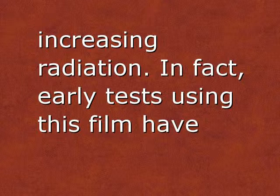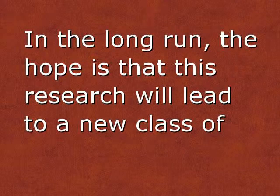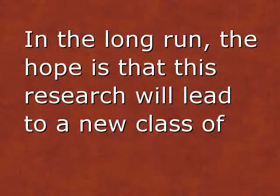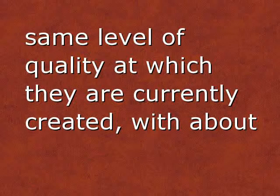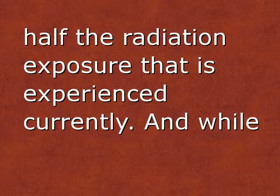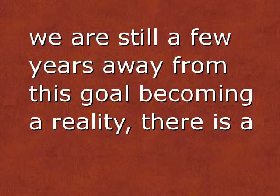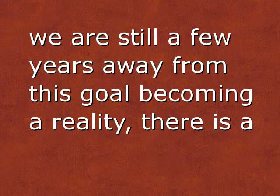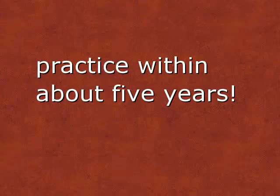In fact, early tests using this film have shown that they are able to increase the intensity of the light emitted by close to 200%. In the long run, the hope is that this research will lead to a new class of radiation technology that will enable images to be created at the same level of quality at which they are currently created, with about half the radiation exposure. And while we are still a few years away from this goal becoming a reality, there is a very good chance that use of this sort of technology will be common practice within about five years.